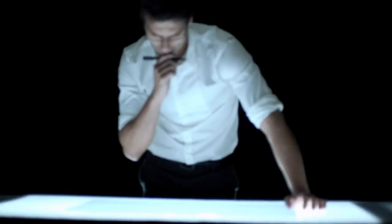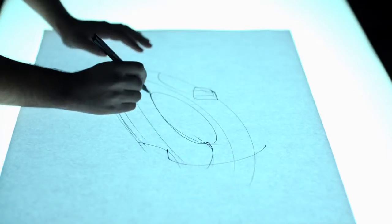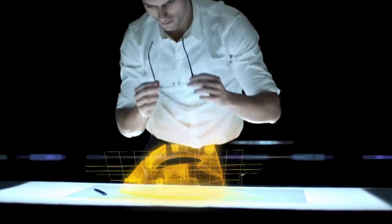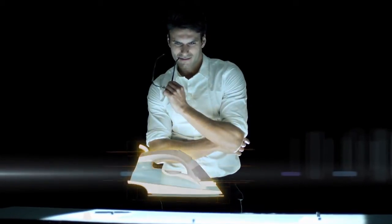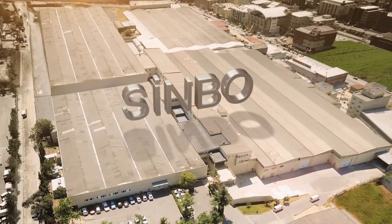Being a world brand means having ideas that will change the world. At Sinbo, we've got the ideas and are transforming them into the unique designs of world-famous Sinbo products. A 100% Turkish-owned company, Sinbo's success story dates back to 1997.